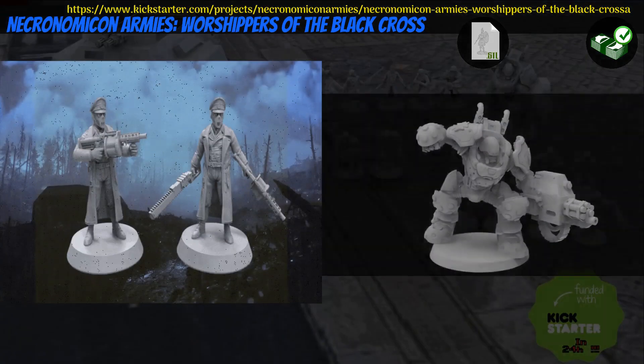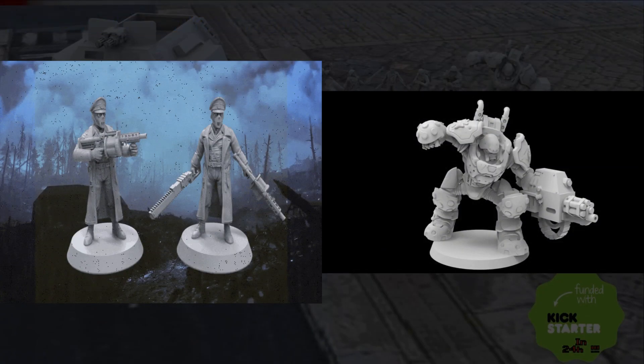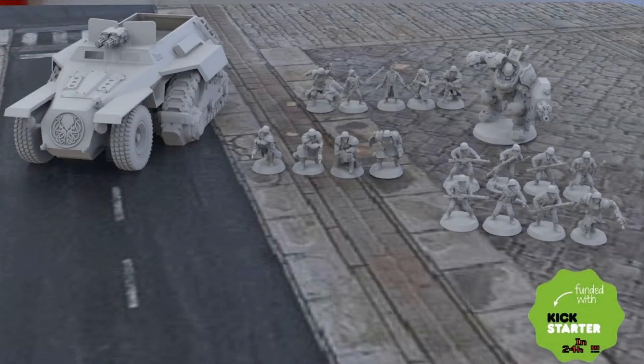Worshippers of the Black Cross, Printable minis by Necronomicon Armies of Spain — their first Kickstarter campaign. This is a small army including a Marshal, Dreadnaught, Infantry, and Half-Track. You can get just the Marshal, just the Dreadnaught, or the whole set, and you can also get a commercial license. This campaign ends on June 24th, with rewards expected in June.